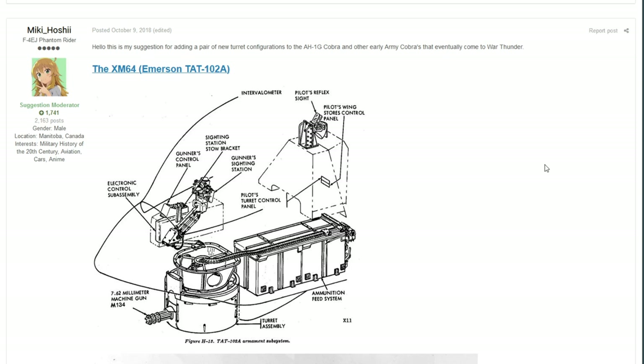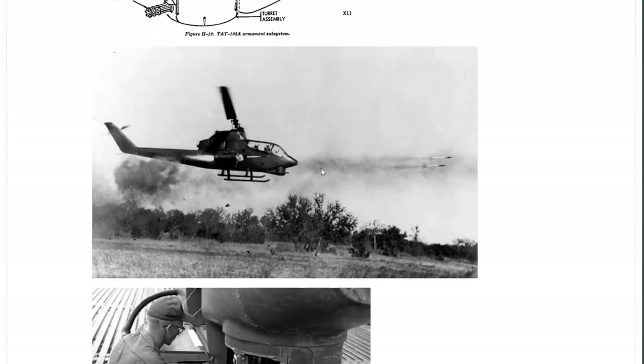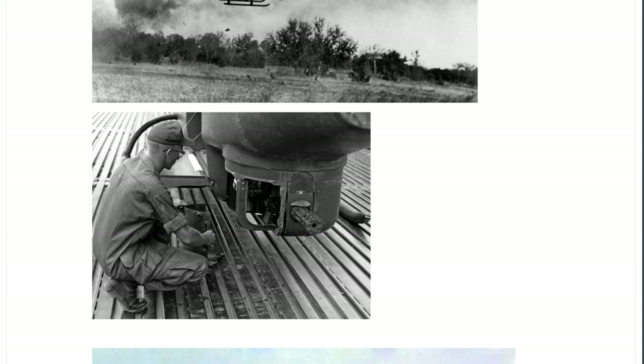The next one is from Miki Hoshi, and this is talking about some suggestions for the AH-1G. The AH-1G that we have in-game already has some interesting configurations for its turrets, but there are two that are missing which could definitely be added to the game. The first one is the XM-84 Emerson TAT-102A, and it is pretty much just a single minigun on the center of the machine. It housed a single 7.62mm M134 minigun, with 8,000 rounds of ammunition, and the gun had a selectable fire rate of 2,000 and 4,000 rounds per minute.